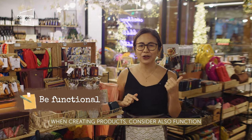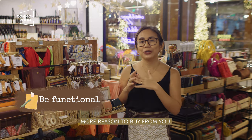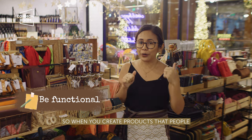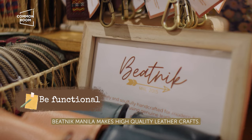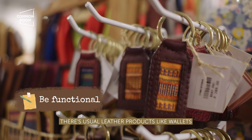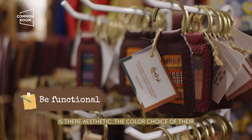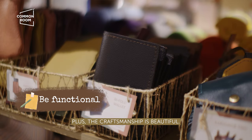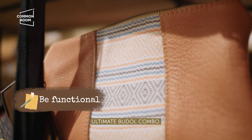Strategy 9: When creating products, consider function on top of beauty. This gives your shoppers more reason to buy from you — remember that not every season is a buying season. When you create products that people actually need, it's easier for them to be convinced to buy. Bitnik makes high quality leather crafts — the usual leather products like wallets and keychains. But what makes their products stand out is their aesthetic: beautiful color choices, use of indigenous textiles, and excellent craftsmanship. Quality plus beauty plus function — the ultimate combo.